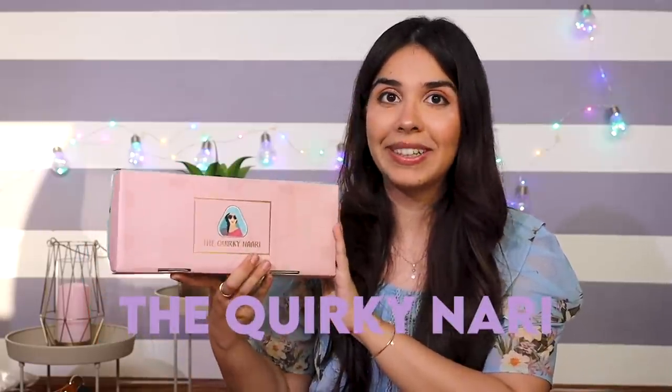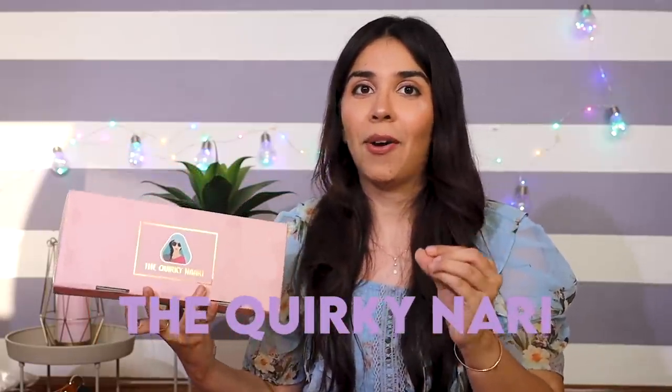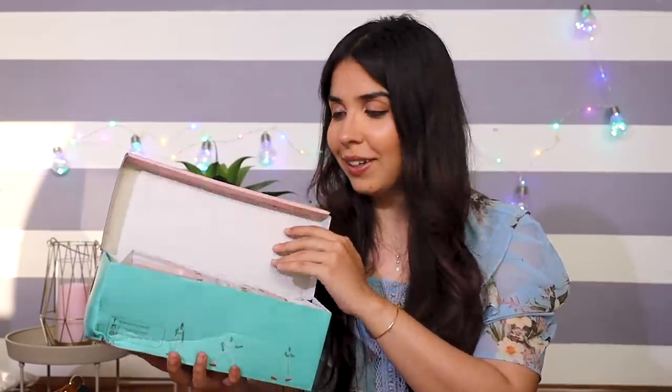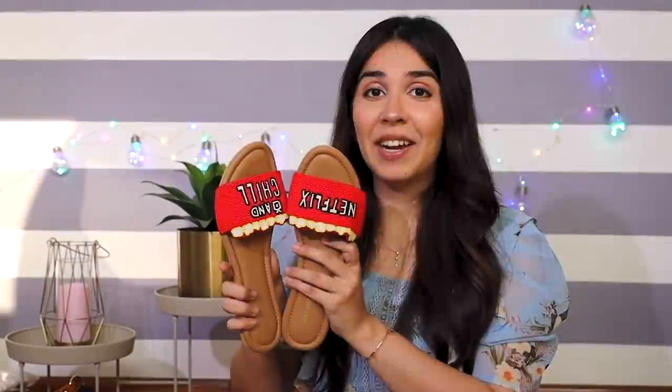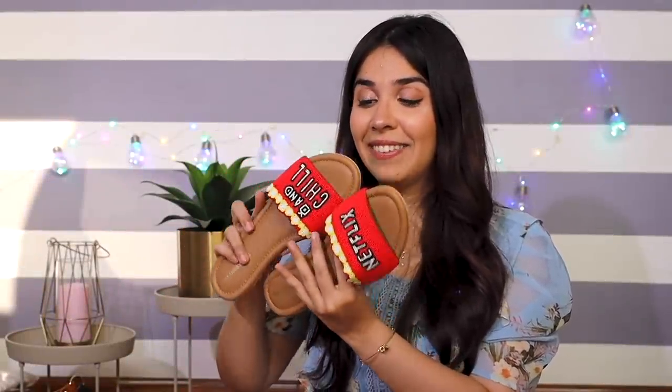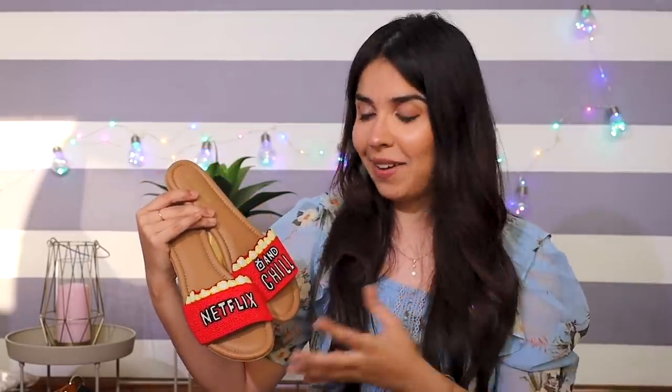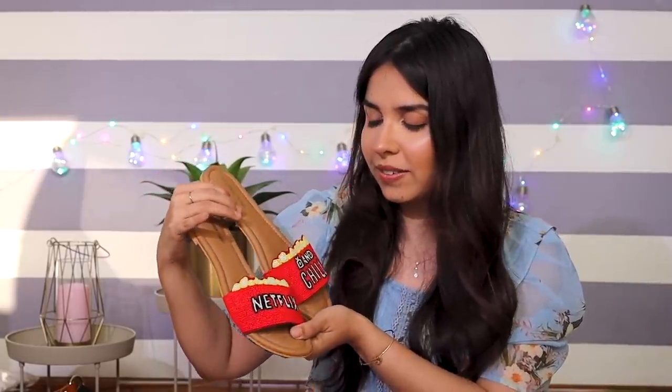I am so excited to open this box. The next brand is The Quirky Nari, and we will open it together. There are a pair of beaded slides with 'Netflix and Chill' written on it. Have you ever seen such footwear anywhere — be it a local market or a high-end brand? I personally haven't. So this looks very unique.